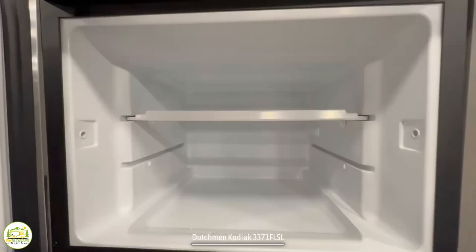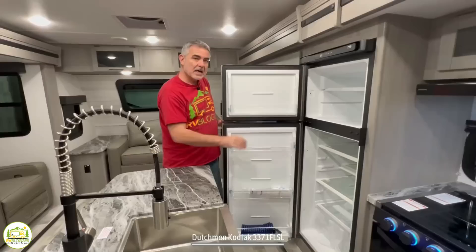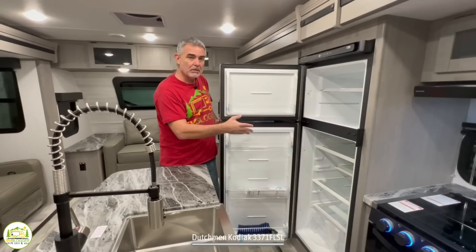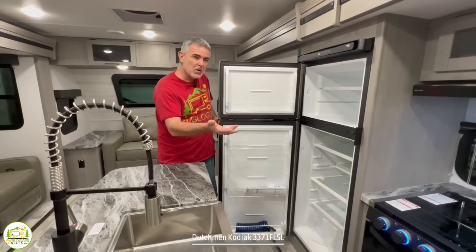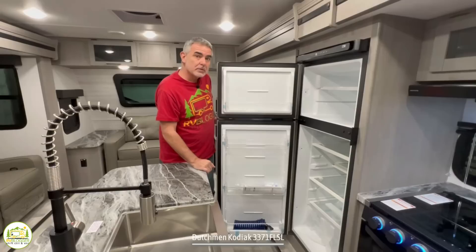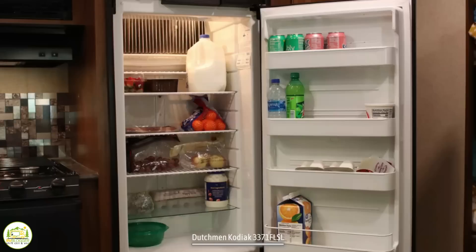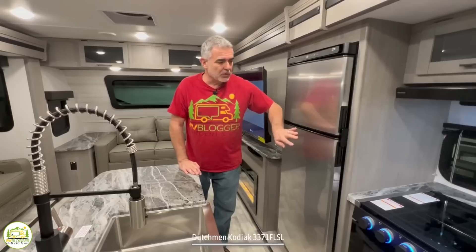Just past the cooktop and oven is the refrigerator and freezer — a decent size with a nice separate full-size freezer. This is a 12-volt refrigerator, which is pretty much all we're seeing in new campers now. They're getting away from propane absorption-style refrigerators and converting to 12-volt fridges that run on battery or shore power. You can keep these running while driving, and the refrigerator and freezer space is much larger since you don't have those silver fins blocking up space. All in all, it's a great setup.